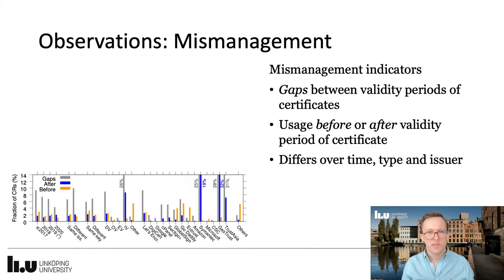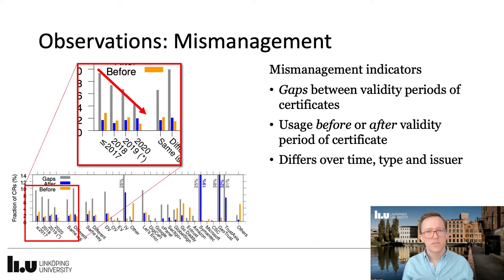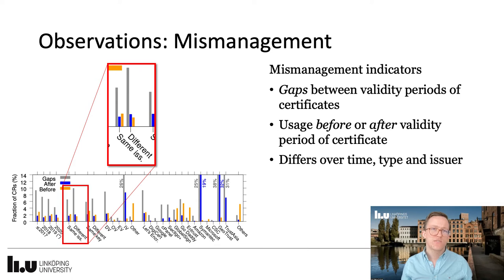Changing our focus to management or mismanagement, we looked at gaps between validity periods, meaning no valid certificate was observed between the period of other valid certificates, as well as certificates being observed before or after its corresponding validity time. For the whole duration of the study period, we see a trend towards decreasing gaps, effectively meaning an overall trend towards better certificate management. We also see that the change of issuer tends to increase the gaps, meaning that management seems trickier if changing certificate authority in contrast to staying with the same issuer as before.